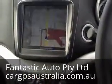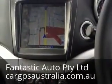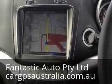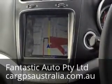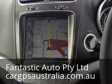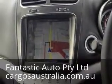So yeah guys, this is all I'm going to show today. If you want more details, please visit our website www.cargps.com.au, or our corporate website address www.carteck.com.au. Thank you for watching, have a nice day.